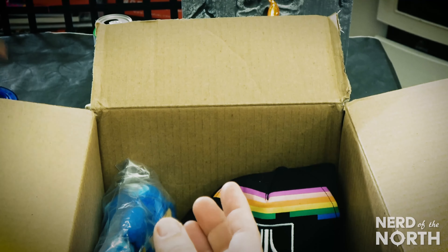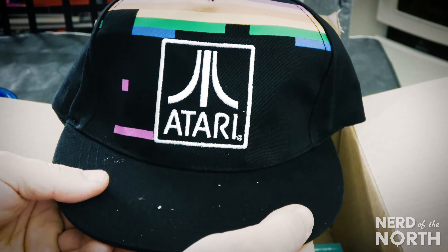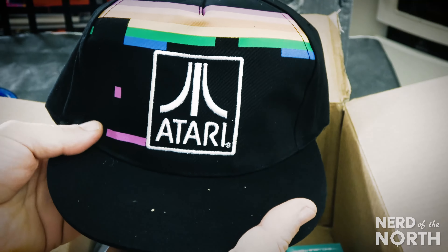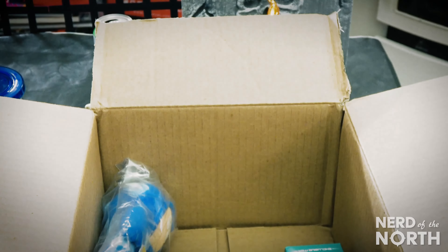Main reason I ordered it is for this. Would you just look at that — straight up down and nerdy right there. Atari hat. That was the main reason I ordered this. I really wanted that hat plus some extra goodies.